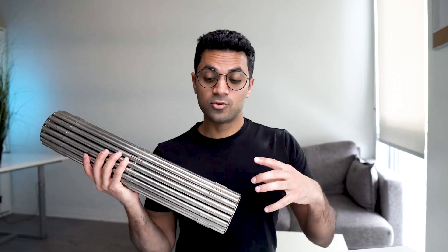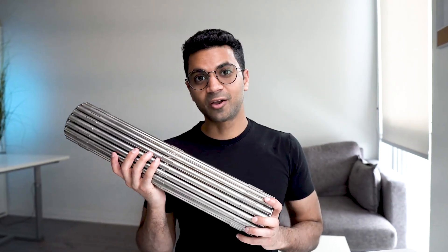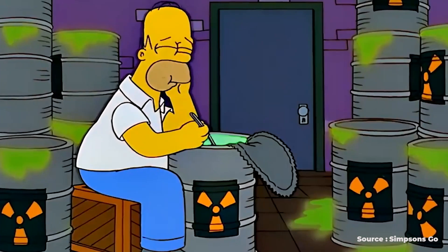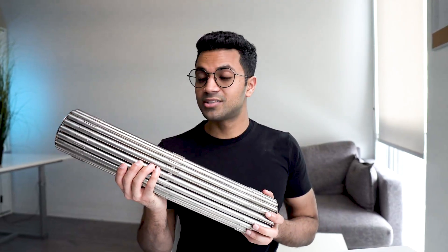Hey friends, welcome back. This is a nuclear fuel bundle — nuclear fuel that goes right into the heart of a nuclear power reactor. This is how nuclear fuel looks like. It's not a liquid, it's not held in barrels of goop coming out, but rather it's a solid.